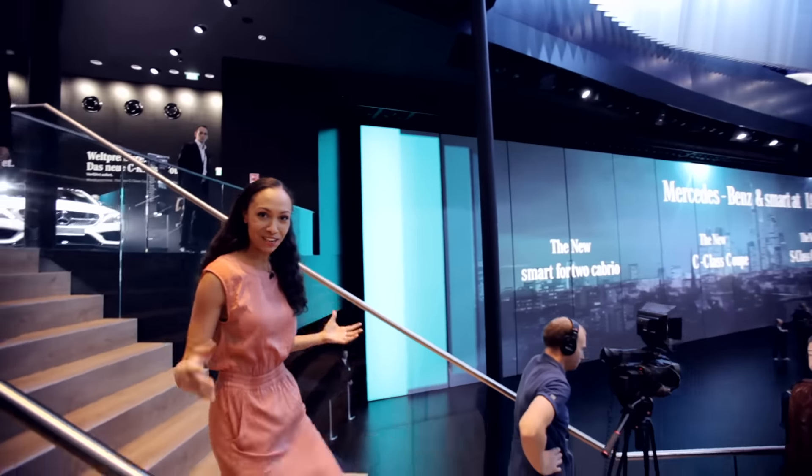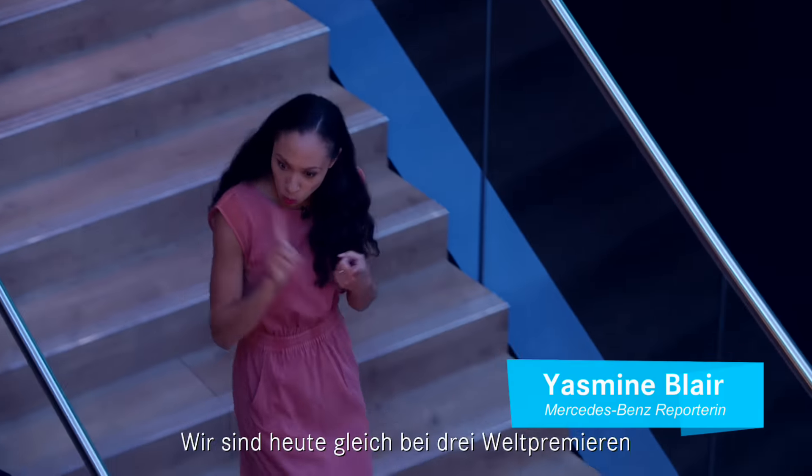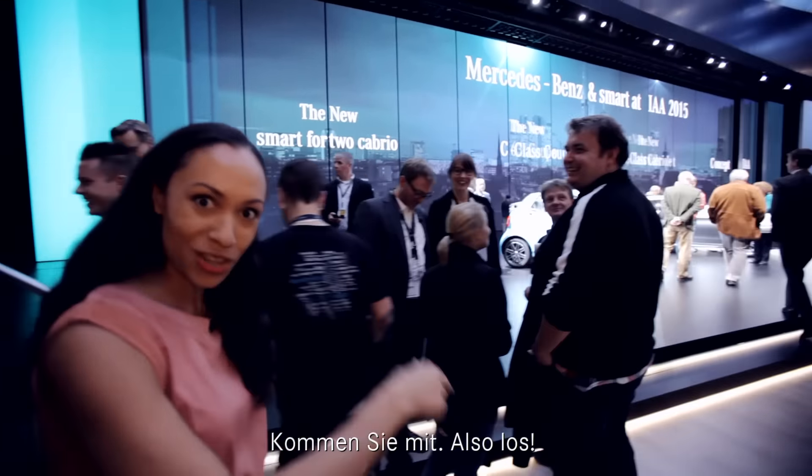Welcome to the jungle everyone. I'm Mercedes-Benz reporter Yasmin. We are about to witness not one, not two, but three world premieres by Mercedes. So chop chop, let's get to it.